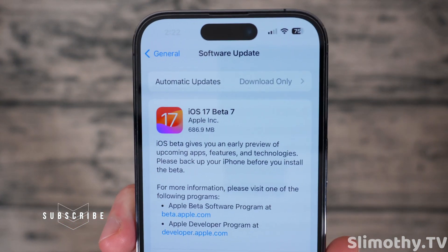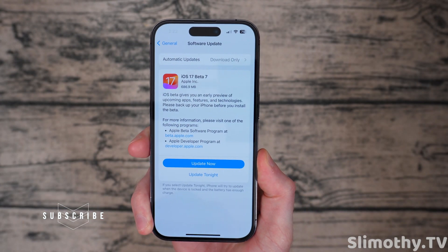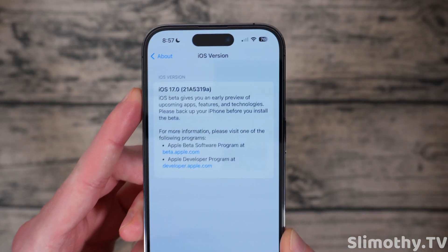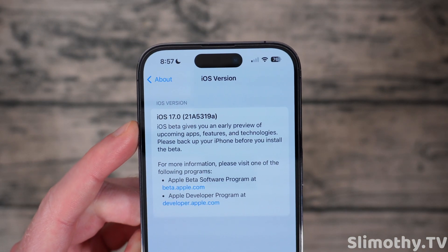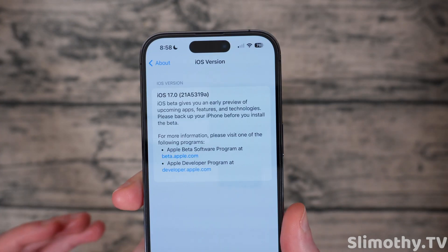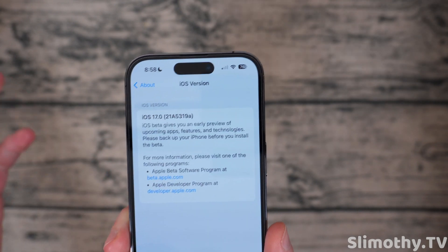First off, the size — it was approximately 687 megabytes, which is getting a little bit smaller week by week as these betas go on. But even more interestingly, the build number ended with an A, which is usually indicative of almost an RC. So this is interesting. Earlier in the beta cycle, we did see the number go backwards between one of the betas.